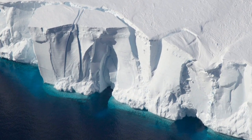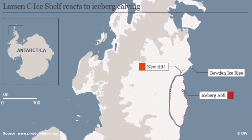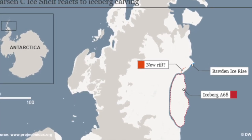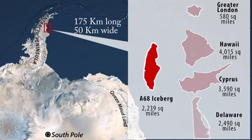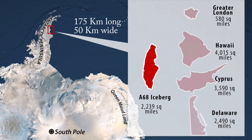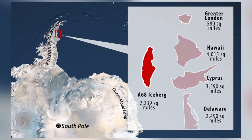Icebergs found in the Southern Hemisphere have carved from glaciers from the Antarctic continent. The world's biggest iceberg is a piece of ice that broke off the Larsen Sea ice shelf in July 2017 and was about 175 kilometres long and about 50 kilometres wide, which is bigger than Luxembourg.